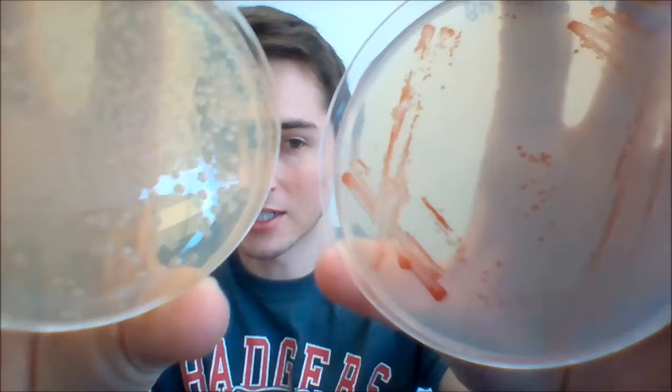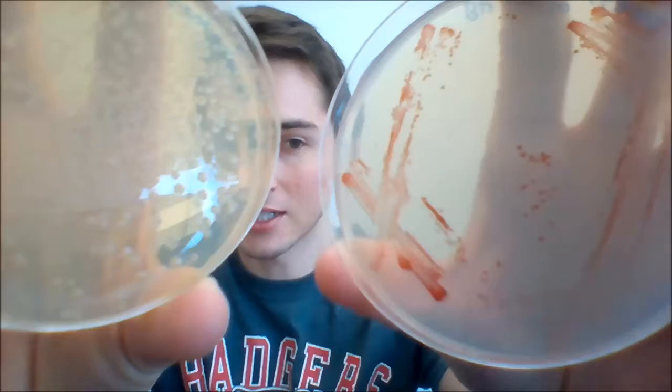Different bacteria will actually look different and form different kinds of colonies, which can be really useful for us to tell them apart if we're looking at different kinds of bacteria. We can see in this case these two different kinds of bacteria show up as completely different colors on a plate.